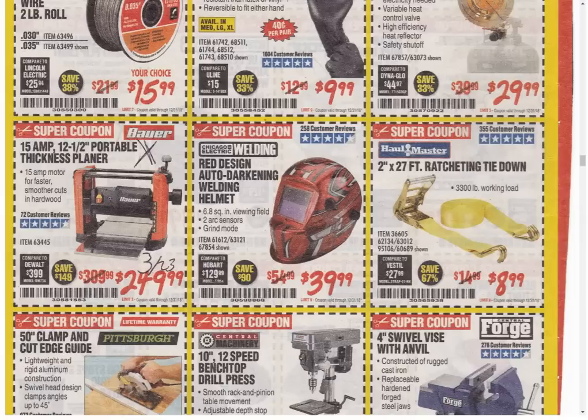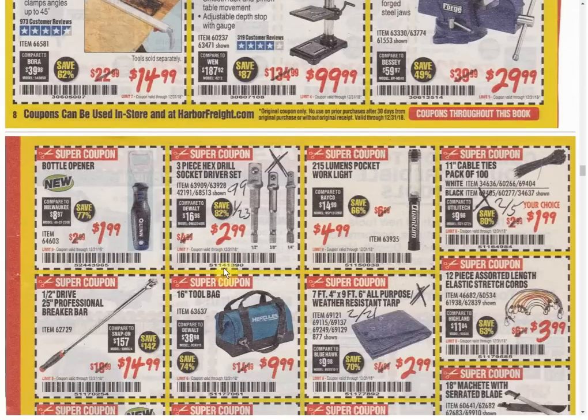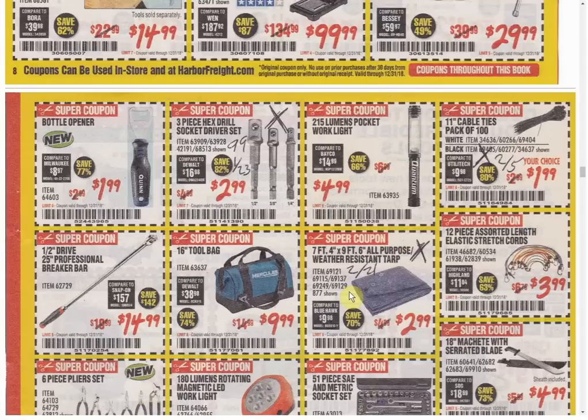Ratchet and Tie Down — only coupon available, lowest price, usually $9.99 so a dollar in the right direction. The clamp edge guide is the only coupon available — sometimes it's $12.99 but that's the best you've got now. The drill press is the best price — usually $109.99. The swivel vice with anvil appears to be a new coupon as far as I can tell. The bottle opener — who wants a bottle opener that says Quinn on it? No one even knows what Quinn is. At least have it be something you like — have it say Snap-on so people think you overpay for tools. Only coupon, always the same price.